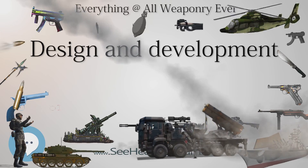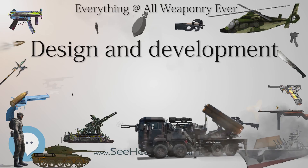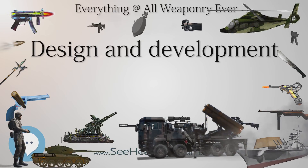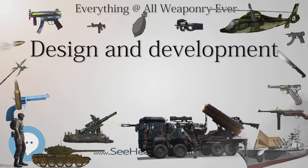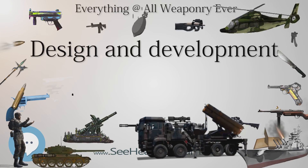Variants: TP-1 — 2-seat Pursuit Fighter Prototype, 1 built. XC-05 — Observation Variant of the TP-1, 1 built. Operators: United States Army Air Corps.